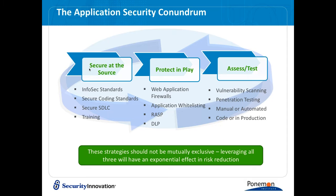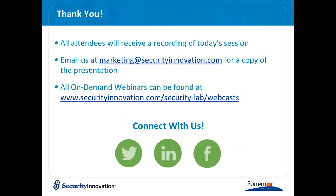Thank you to Dr. Poneman for being generous with your time and insightful with your research. For a copy of the presentation or any of the research mentioned — the Ponemon Institute's 'Rise of the Nation State Attack,' the application security maturity analysis, or the gap analysis between management and practitioners — email marketing at securityinnovation.com. Safe coding to you all.